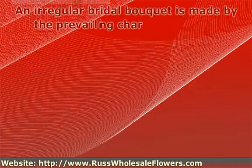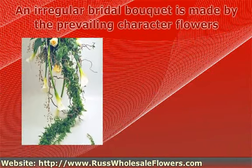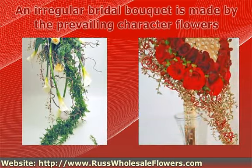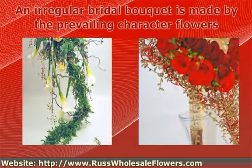An irregular bridal bouquet is made by the prevailing character flowers. It's a modern type, which puts to the test your imagination and your common sense. The symmetry is important and you can use every ornamental element or material you can think of.